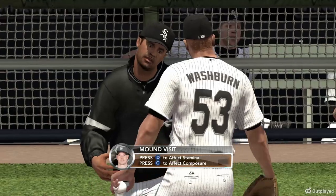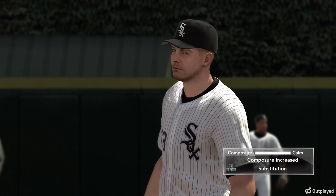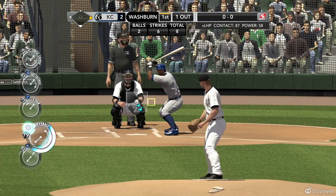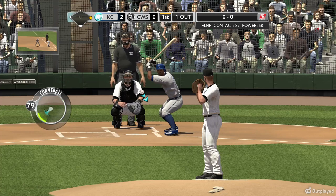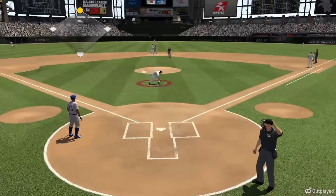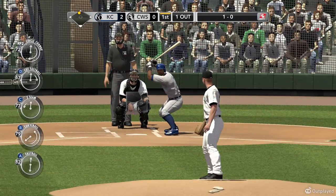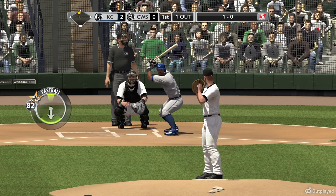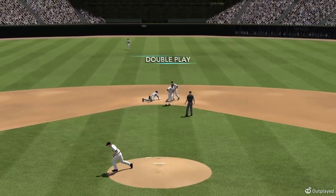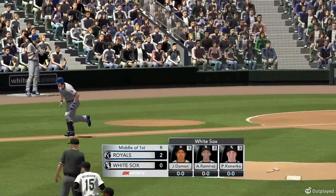Time is called — this is going to be the first mound visit. They might not take him out here, but pretty likely they're going to make a change soon. They may be stalling for time. One out, man on first. Washburn set and delivered — that one misses, gets away from the catcher. The runner goes to second, and they can't make the play. You just don't want to do that — it's not good baseball. The 1-0 pitch smashed towards the middle, caught by Ramirez. We get our first two runs in the first. Offense getting going early — K.C. has the lead, 2-0.